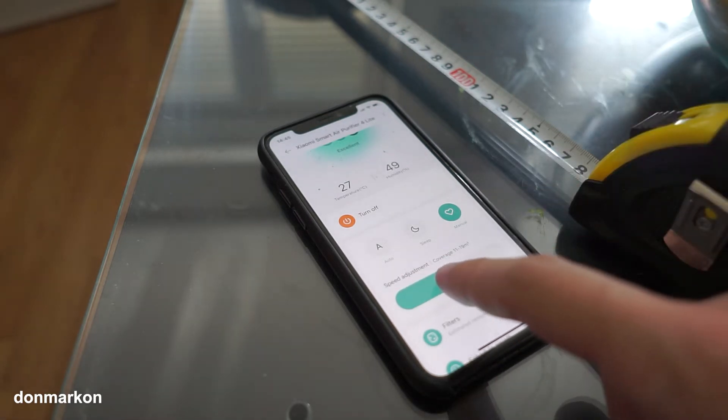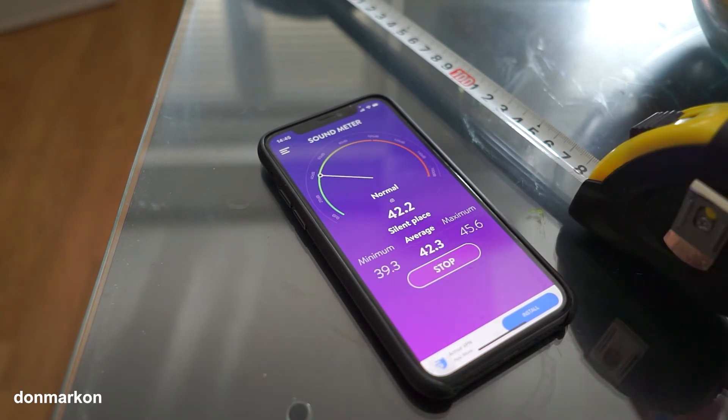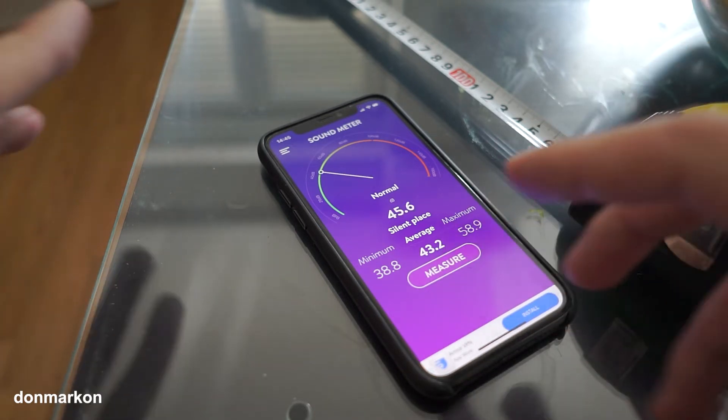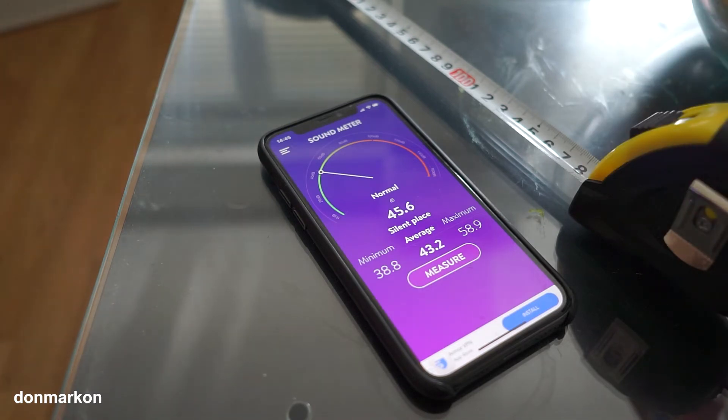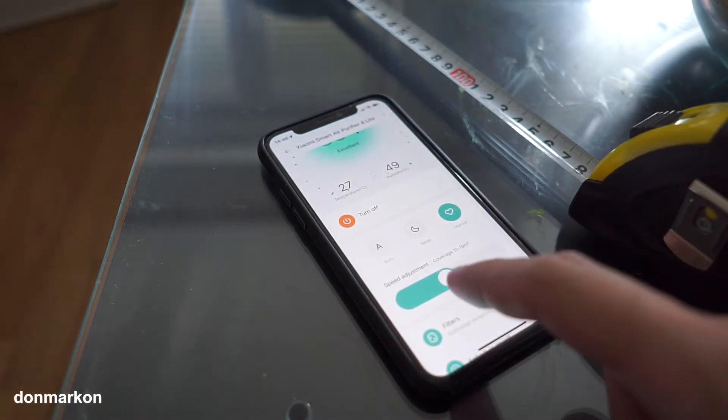Let's set it on the middle. The sound meter is detecting increasing values in the noise in the room, and that is because the Mi Air Purifier 4 Lite from Xiaomi is now hearable. It is something like when you turn your air conditioner on its lowest speed — you hear that it works, but it is still not a big problem.